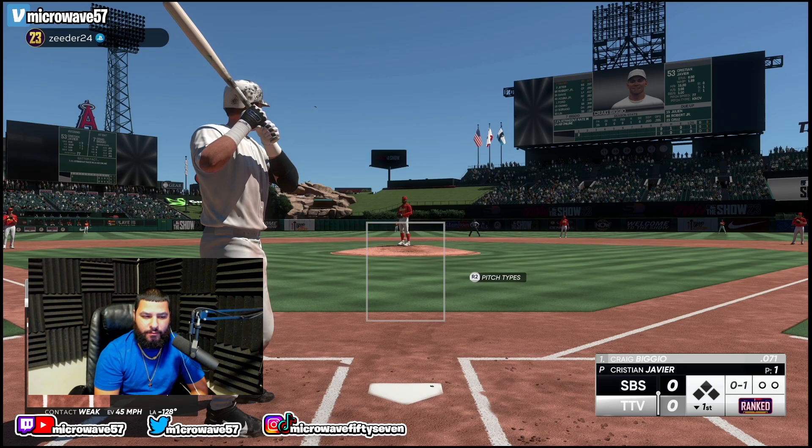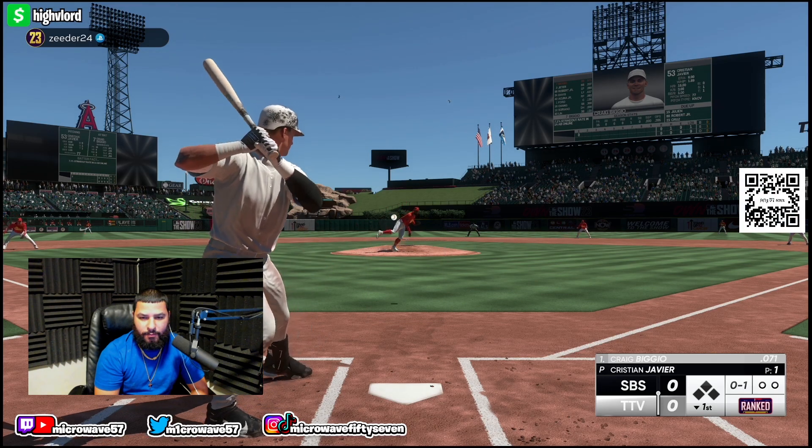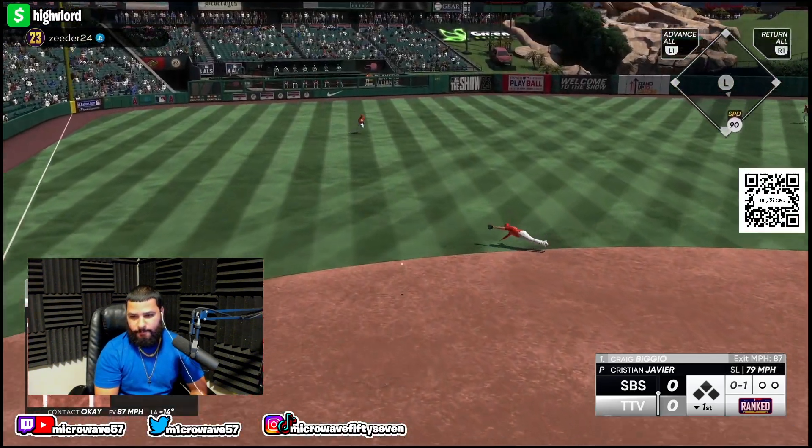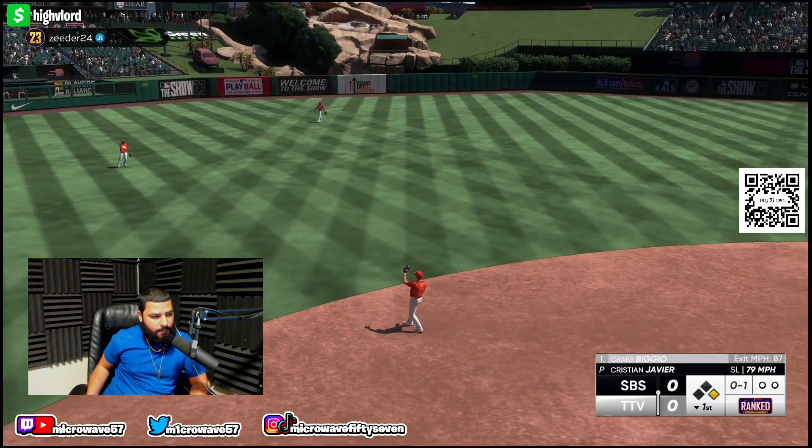He gets to balls that get by most people at that position — just really impressive. Because there's certain times the ball comes off the bat and automatically that team thinks they've got a base hit or maybe extra bases, and he just takes it away.